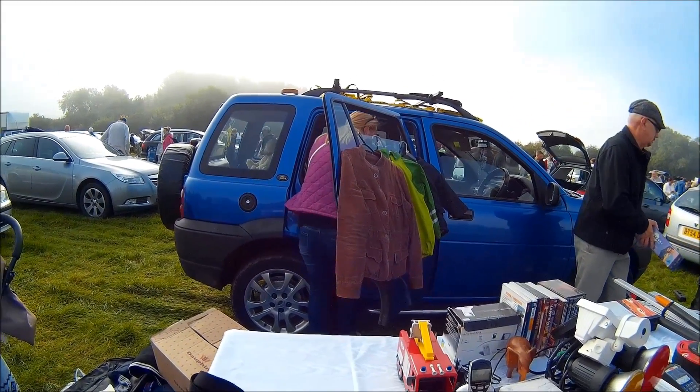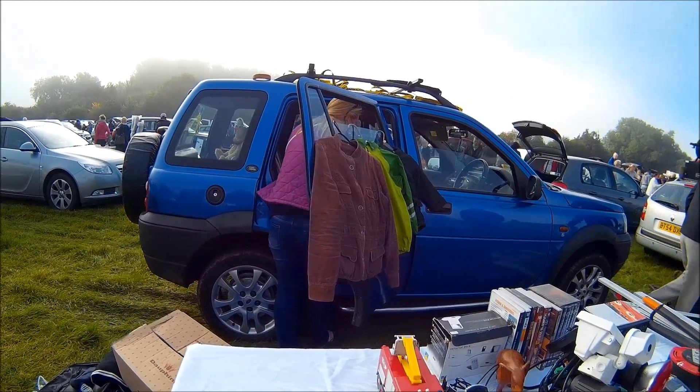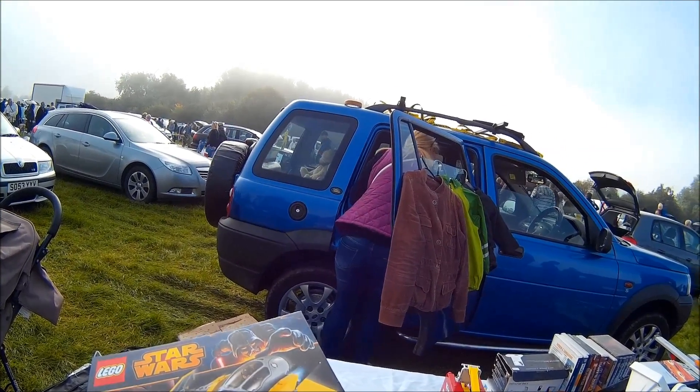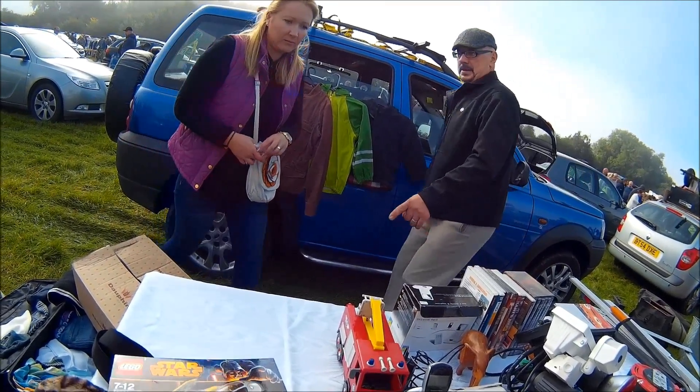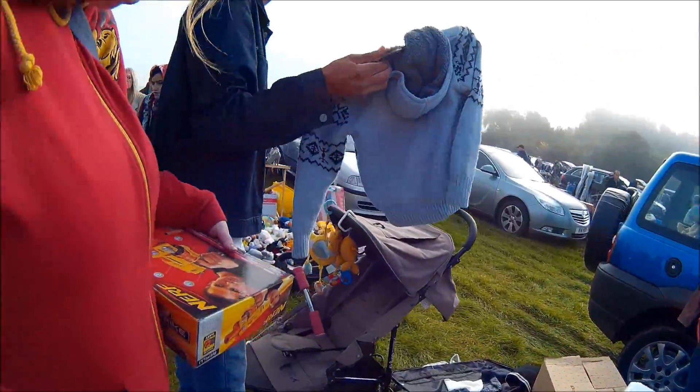I was interested in a new Lego Star Wars set — it's got R2D2 in it — but when I heard the price I couldn't believe it: £20. No way I'm paying £20 for Lego at a boot sale.